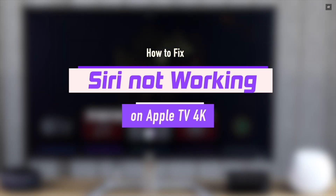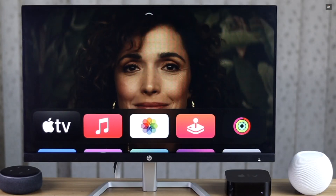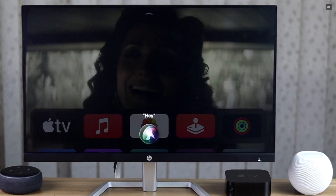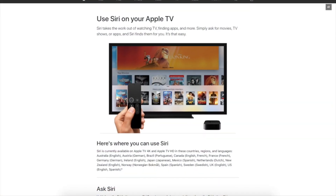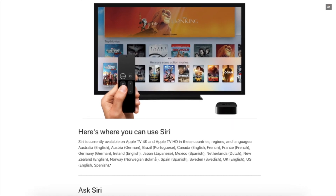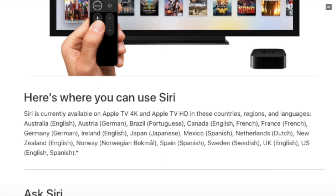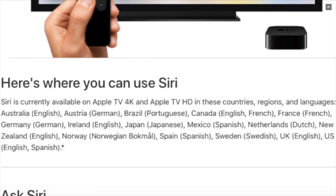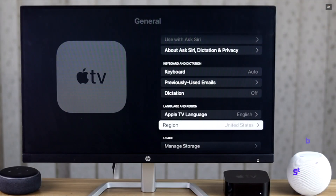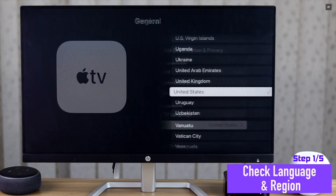Before you do anything else, keep in mind that Siri for Apple TV is only available in specific countries, and in those countries only specific languages will work for Siri. So if your region and language is not compatible, it can cause problems with Siri functionality. Check the language and country settings of your Apple TV 4K.